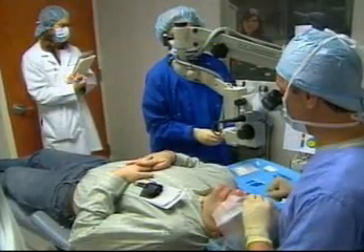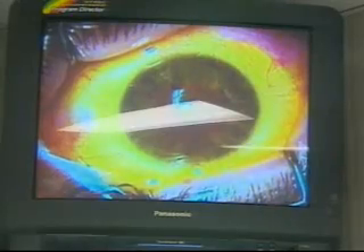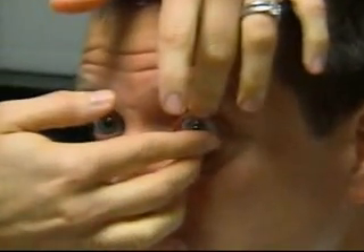Dr. Hirsch is one of 10 physicians in the nation who are participating in the CXL clinical trial. Doctors are hopeful that knitting the layers of the cornea together like this will flatten out the coning effect of the eye, allowing the patient's eye to accept a contact lens and therefore improve vision.